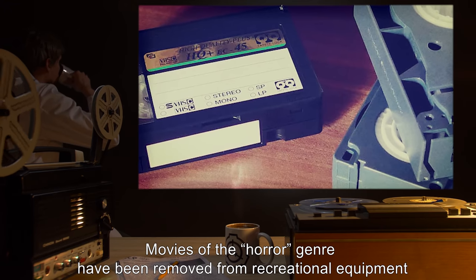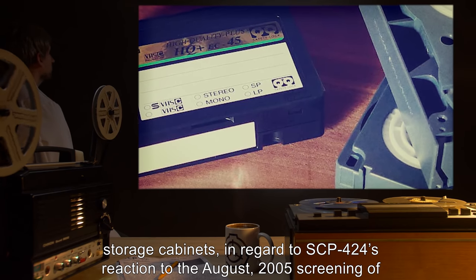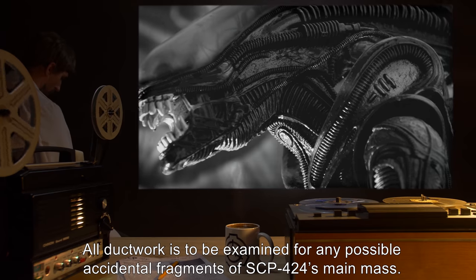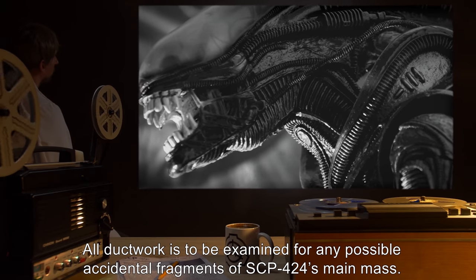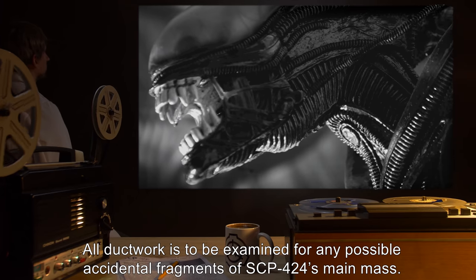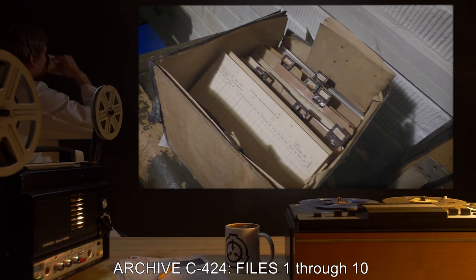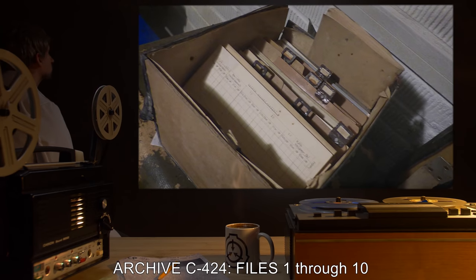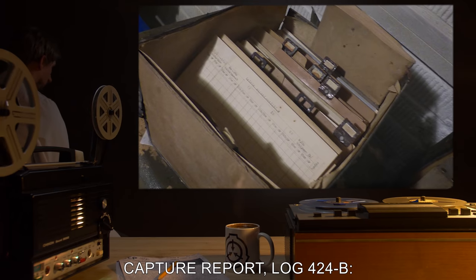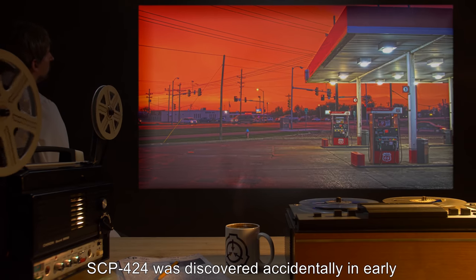Addendum: Movies of the horror genre have been removed from recreational equipment storage cabinets in regard to SCP-424's reaction to the August 2005 screening of Aliens. All ductwork is to be examined for any possible accidental fragments of SCP-424's main mass.